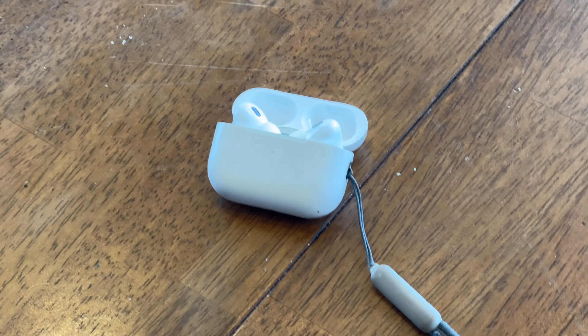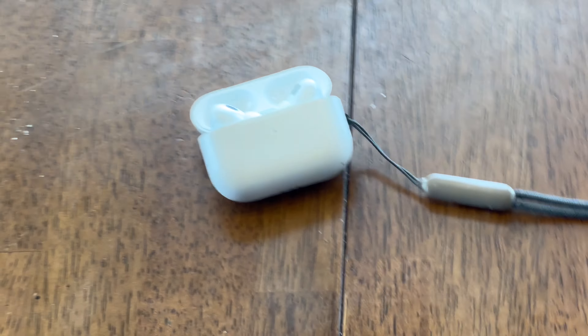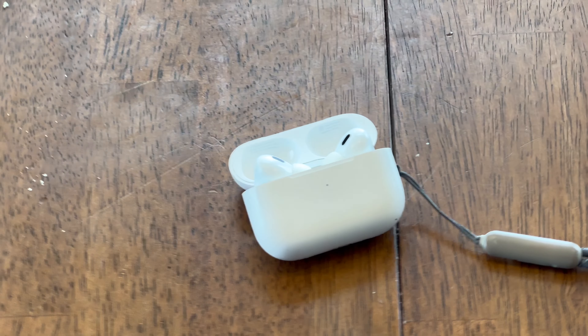Going along with my Lightning accessories, I have my AirPods Pro 2. These have been great — I love the stem control for volume. Easily my favorite feature on these new AirPods. I've also liked using the Apple Watch charger to charge these, which has been really convenient when I don't have enough chargers. The battery life has been great and I use these every day.